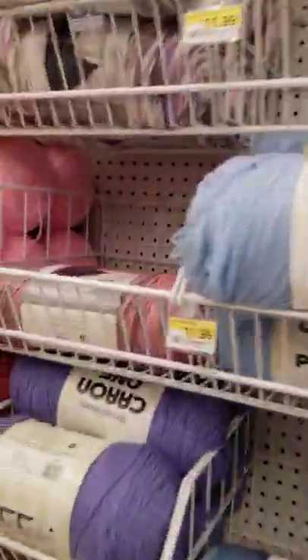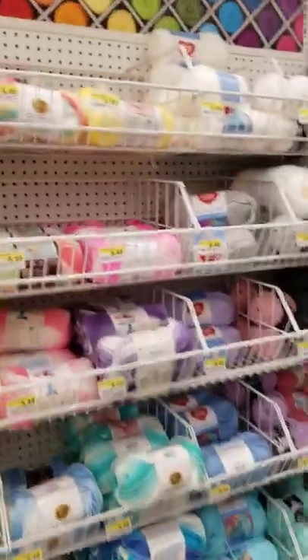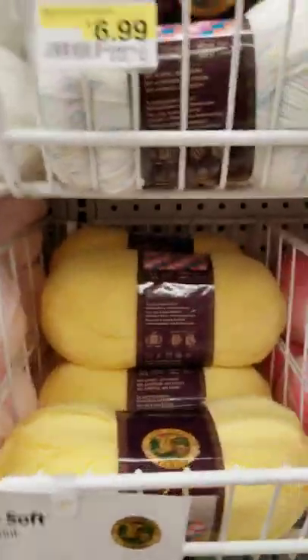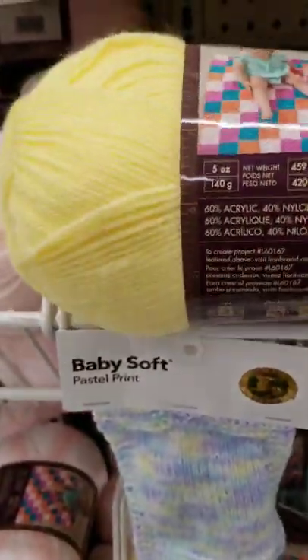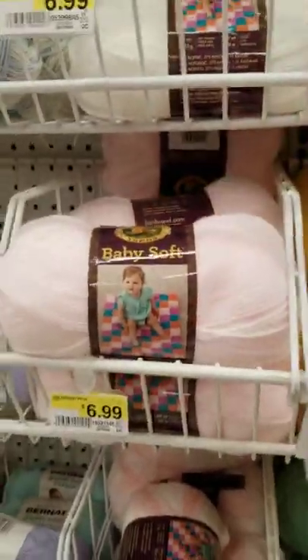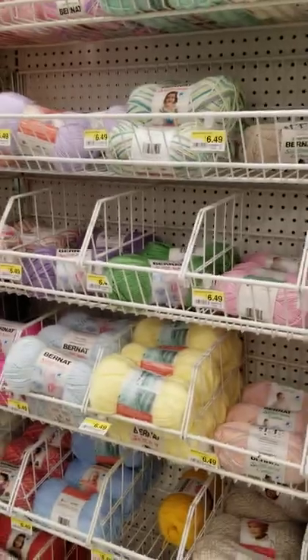And there's the Cairn brand — it's not on sale. Then there's the Lion Brand yarn over here, and the Baby Soft. I think it's mostly just the acrylic stuff that they have on sale. And Bernat Cotton is over here.